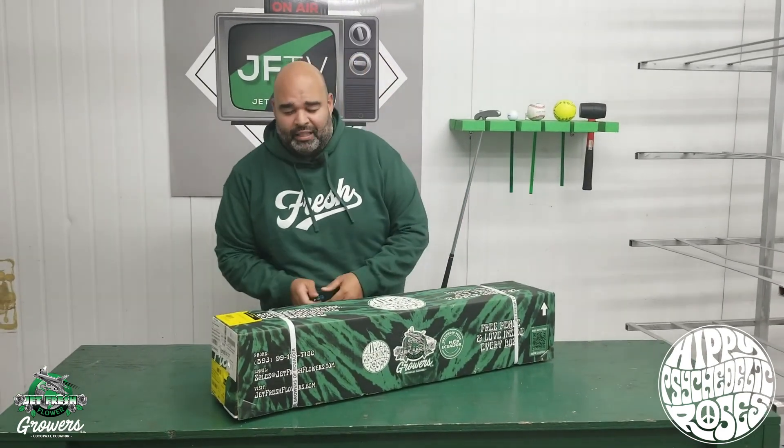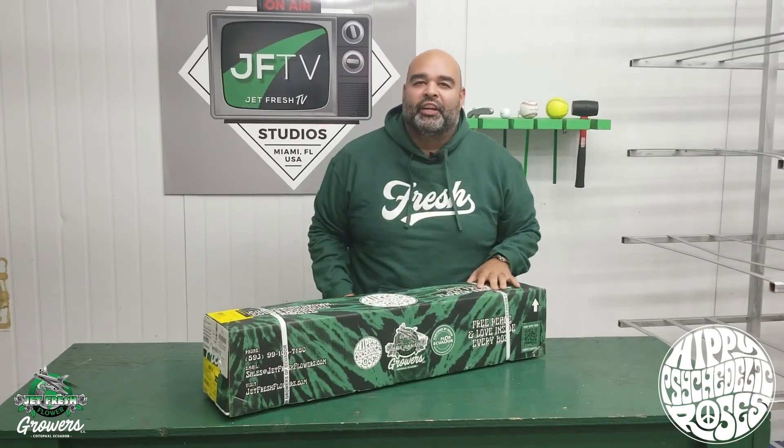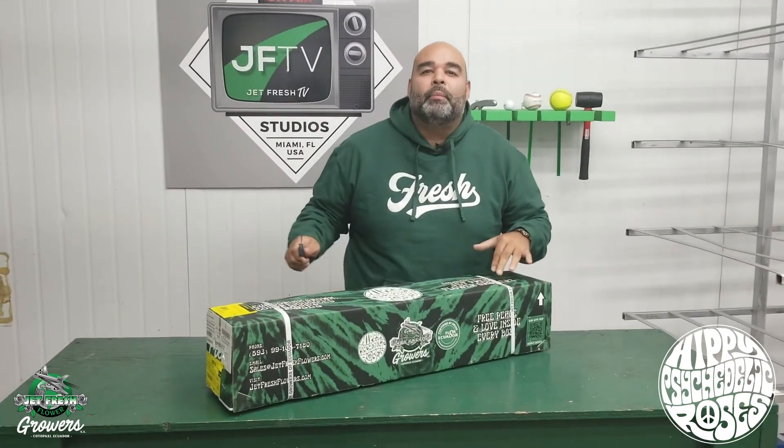Hello, and welcome to Jet Fresh Flowers, your Miami branch office. I'm the Fern, here to bring you a wonderful, beautiful edition of the Fern Show, live in our beautiful flower studio, showcasing some hippie roses.